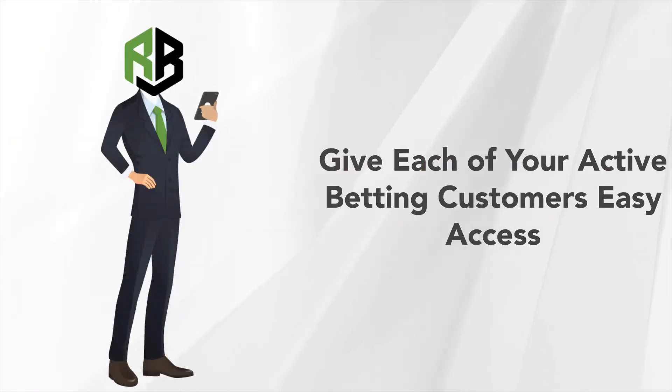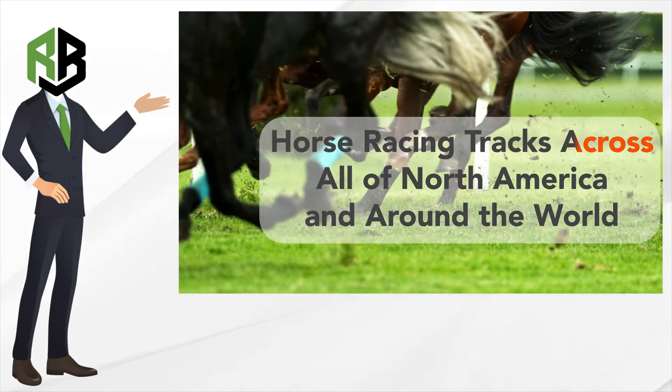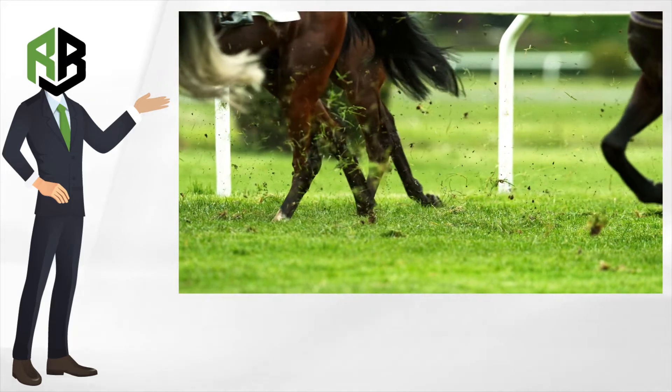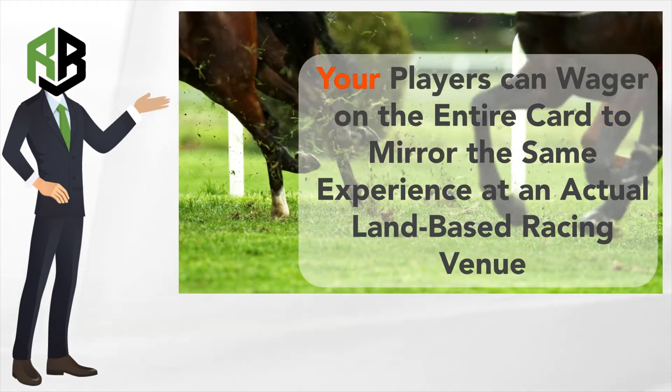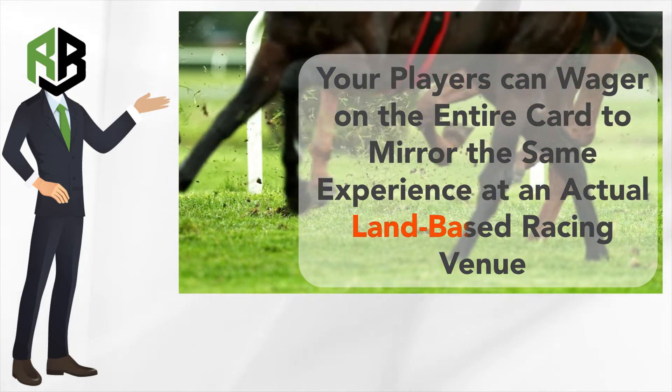With your own online racebook, you can give each of your active betting customers easy access to the daily race card at horse racing tracks across all of North America and around the world. Through the use of live odds at each active race track, they can wager on the entire card to mirror the same experience at an actual land-based racing venue.